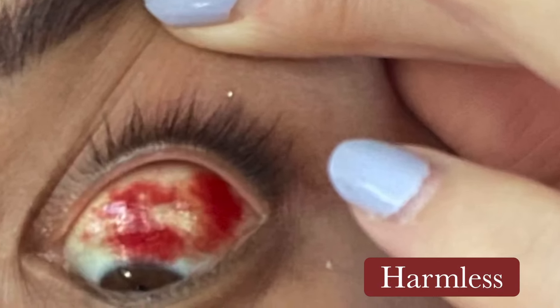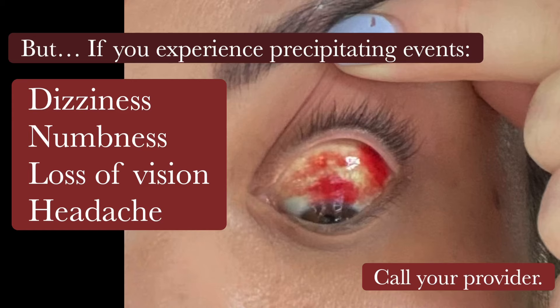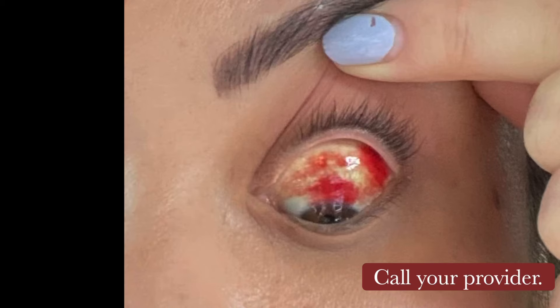The cause for concern is usually harmless, except if you experience any of the following: dizziness, numbness, loss of vision, or a headache — call your provider.